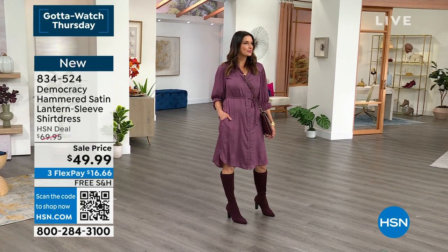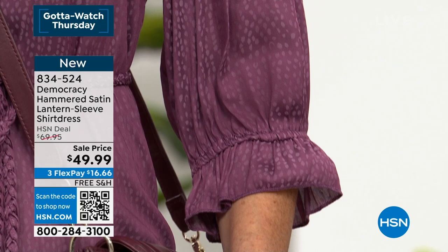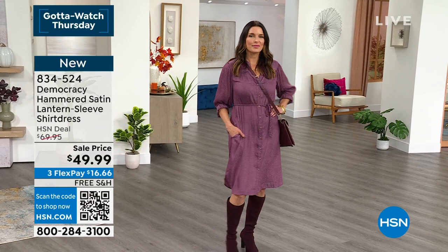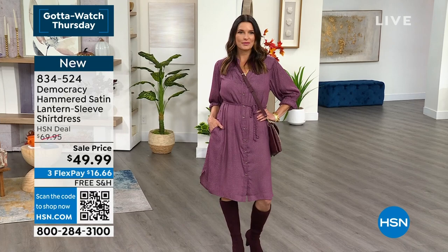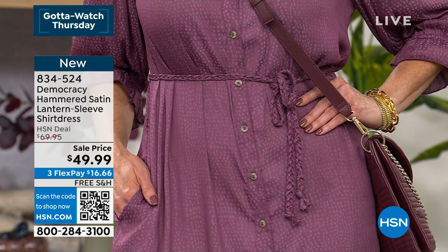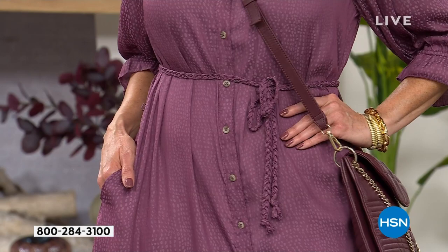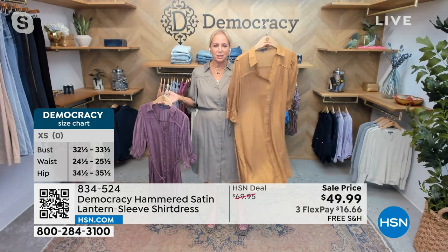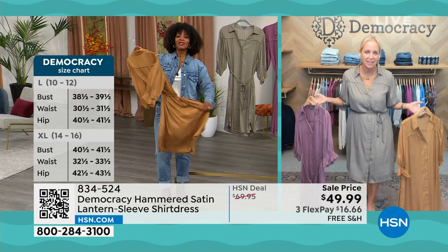The shirt dress has beautiful framing that goes around the front of the yoke, and a lantern sleeve that just clears the elbow with loose elastic, finished with a marrowed edge. It has a shirt tail hem, pockets, and a self-braided belt - not just a simple spaghetti tie front, but actually braided together for a very elevated look. You could wear it open, tie it in the back, and have a duster. It's light, airy, and comes in olive, tulip nectar, and toasted acorn.